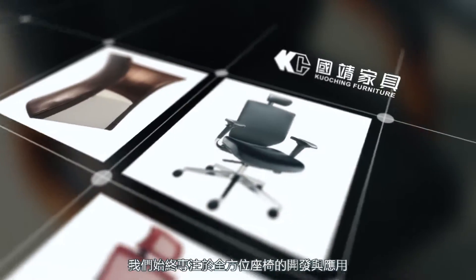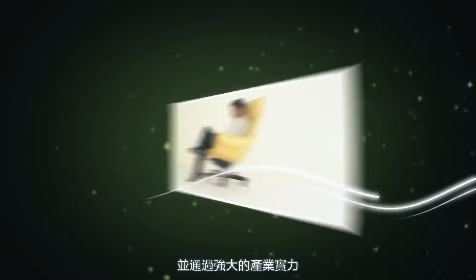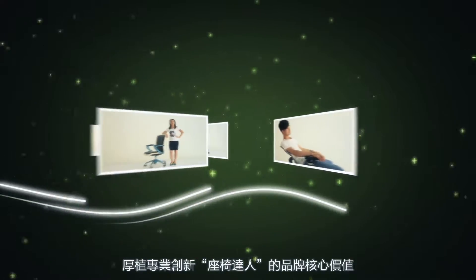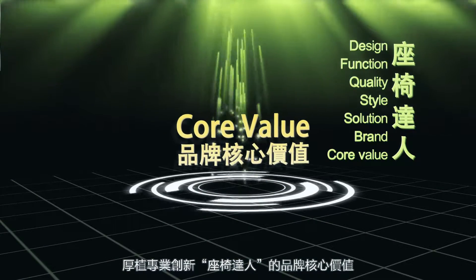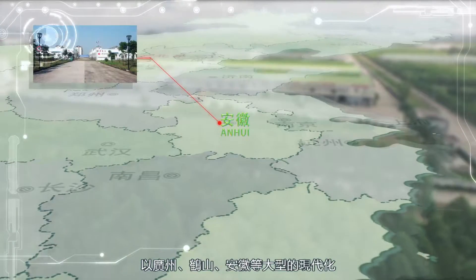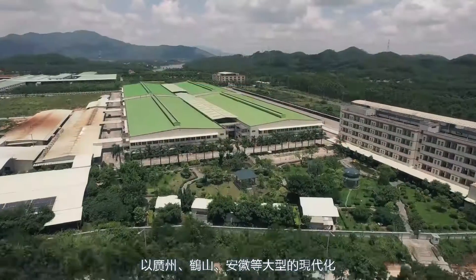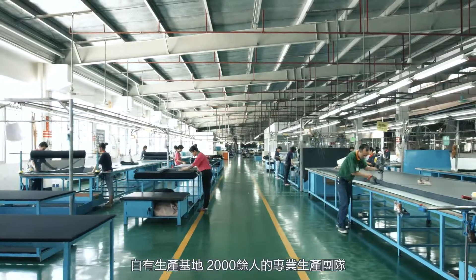每一道工序的精益求精成就无与伦比的工艺价值。国境用心链接工艺的创作与工业的施行。我们始终专注于全单位座椅的开发与应用，并通过强大的产业实力，以广州、赫山、安徽等大型的现代化生产基地，两千余人的专业生产团队，厚执专业创新座椅达人的品牌核心价值。